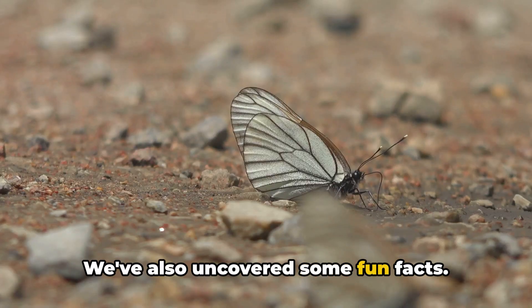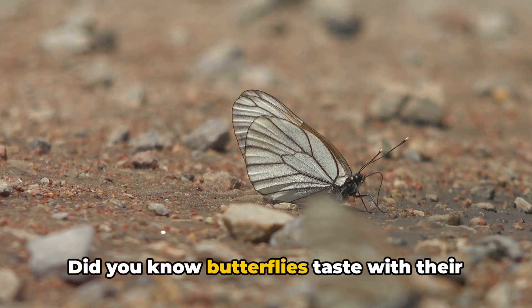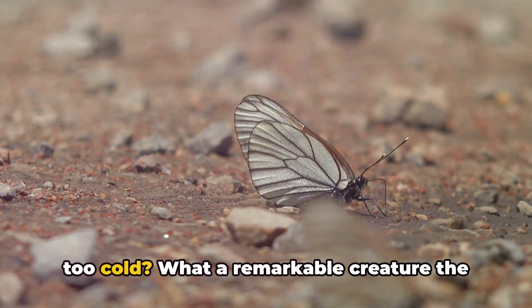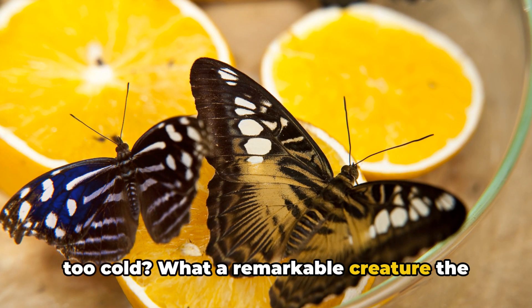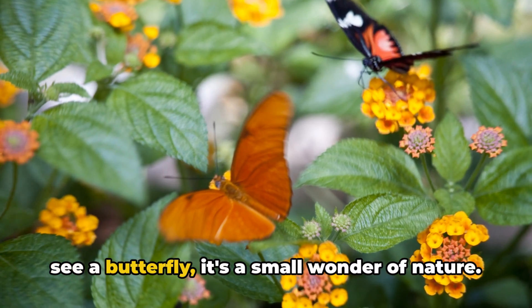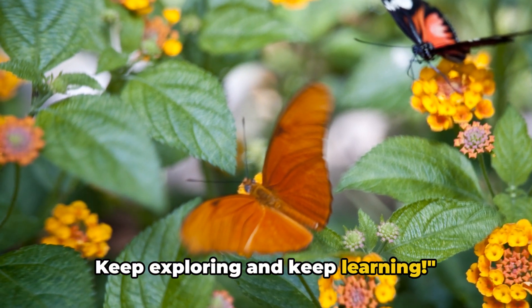We've also uncovered some fun facts — did you know butterflies taste with their feet, or that they can't fly if they're too cold? What a remarkable creature the butterfly is. Remember, every time you see a butterfly, it's a small wonder of nature. Keep exploring and keep learning.